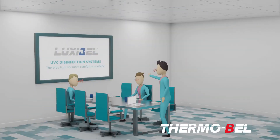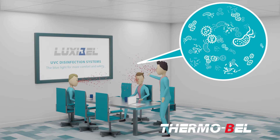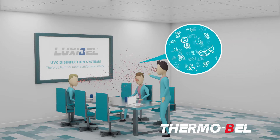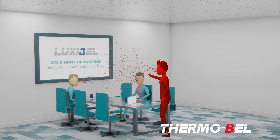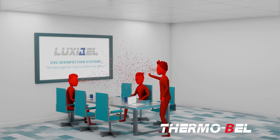When we are together with colleagues or customers in meeting rooms, bacteria and viruses accumulate in the ambient air and on shared surfaces. If one of the people present is infected, everyone in this room runs the risk of being infected.